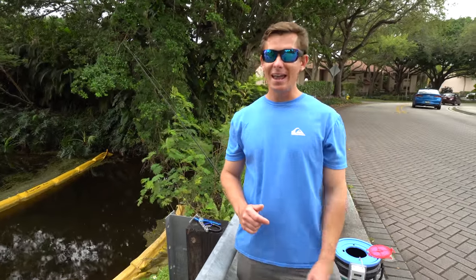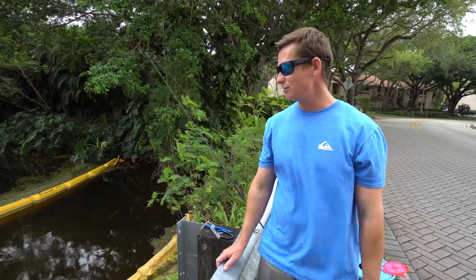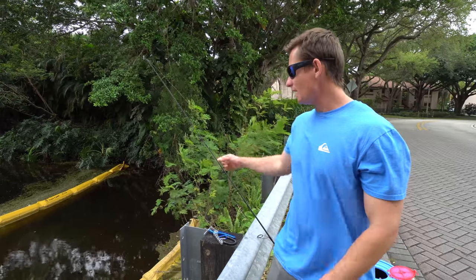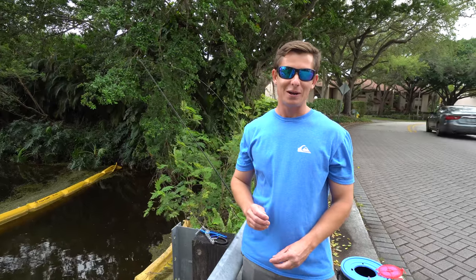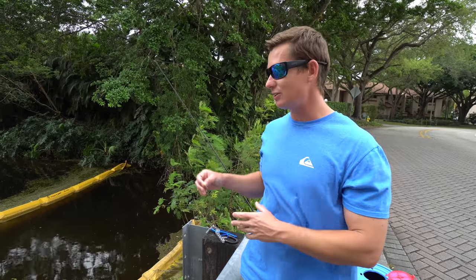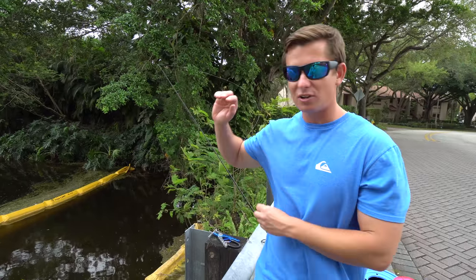What's going on guys, Victor here. Today we are not saltwater fishing because it is insanely rough in the ocean right now. So instead of sitting at home, Brick and I decided to do some freshwater fishing. One thing I've been wanting to do is expand the species we have on the channel and the catch-clean-cooks, so today we're after peacock bass.